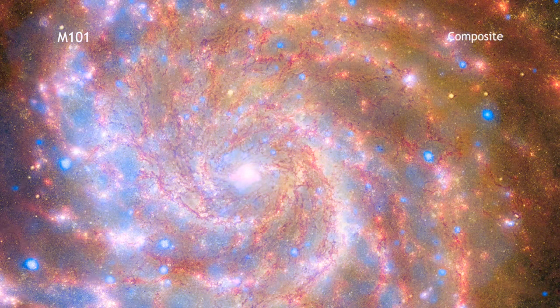Such multi-wavelength images allow astronomers to see how features in one wavelength match up with those in another and give everyone a more complete picture of this beautiful galaxy.